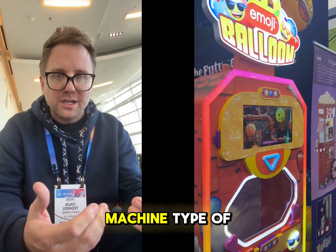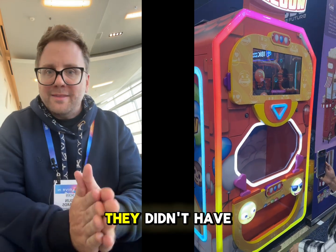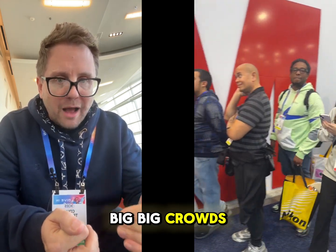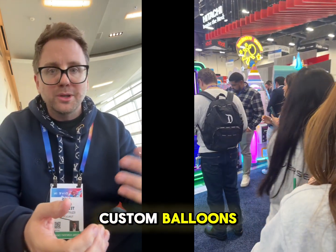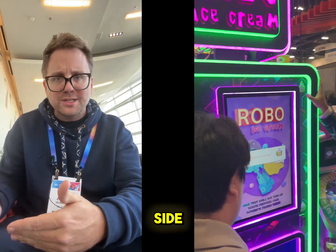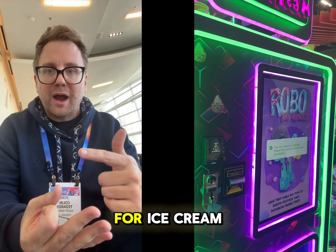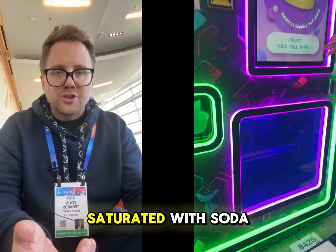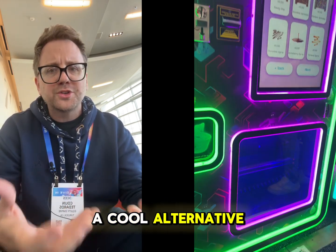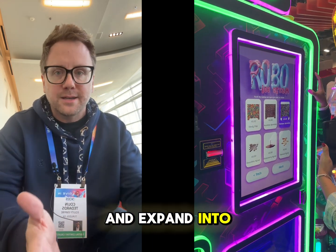Staying in the kiosk and vending machine theme, there was another impressive company: Sweet Robo. They didn't have the most prominent booth, but it drew big crowds. The colorful vending machines could create custom balloons and cell phone cases. On the food side, the company had working vending machines for popcorn, candy, and ice cream. With the market already saturated with soda and snack machines, these were a cool alternative for a vending machine entrepreneur looking to expand into other markets.